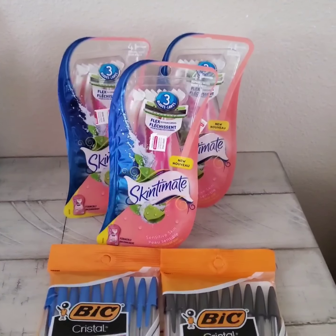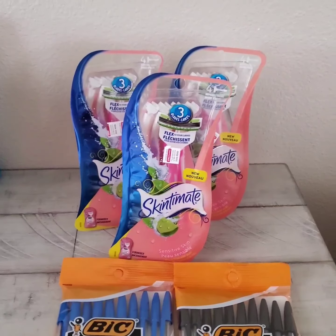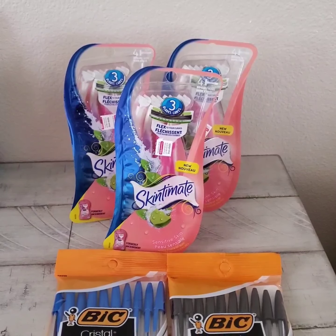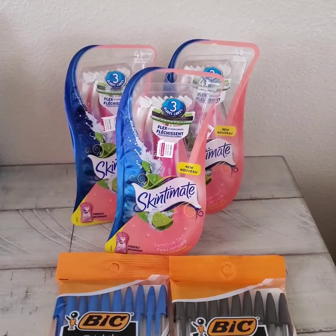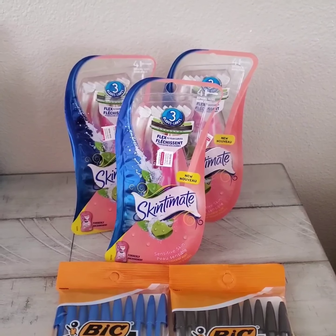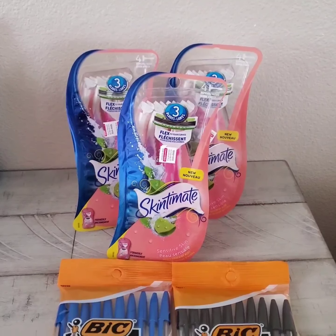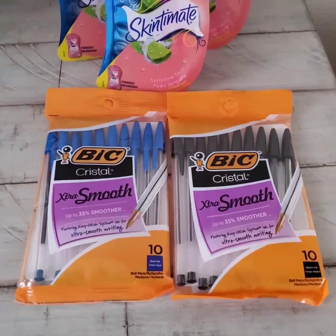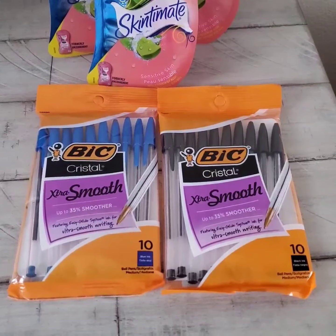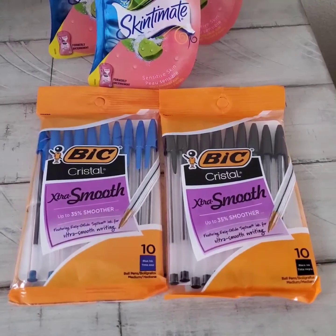I used paper coupons and digital coupons for this transaction. I have two paper coupons worth $4 each for the razors. I also have a $1.50 coupon for the BIC Stationery for purchasing two BIC products.